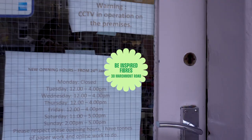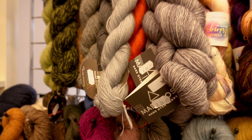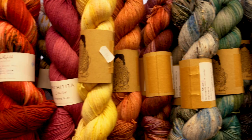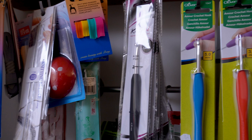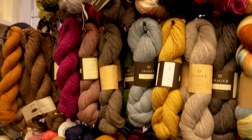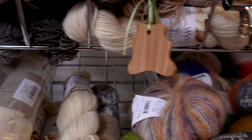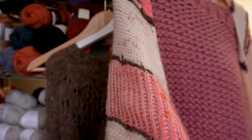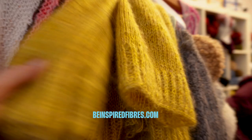Be Inspire Fibers, located next to Edinburgh University, is another must-visit yarn shop in the city. The shop offers an extensive collection of luxury hand-dyed specialty and exotic yarns sourced from all over the world. Whether you are a knitter, a crocheter, weaver or fiber artist, you will find something that tickles your fancy. Moreover, the shop is open from Tuesday to Sunday, from 12 to 4 pm, so you have plenty of time to explore their collection. If you need more time, they offer online shopping also.